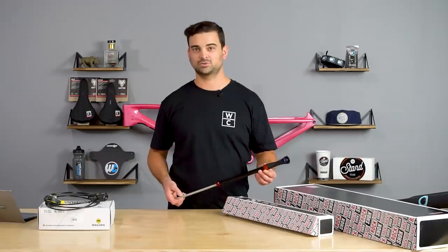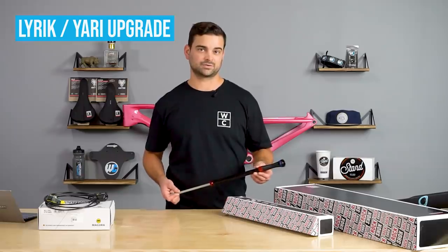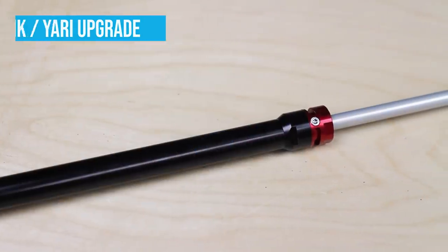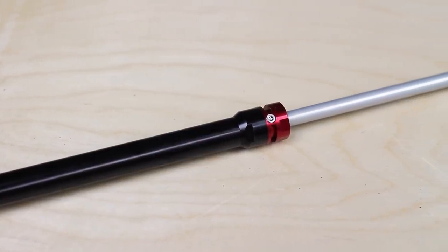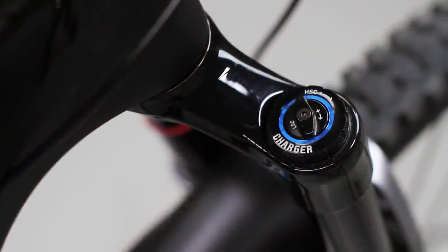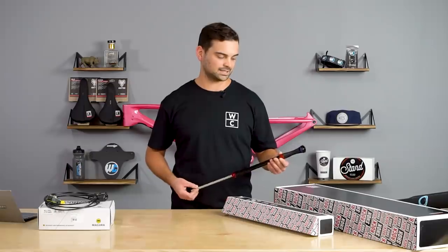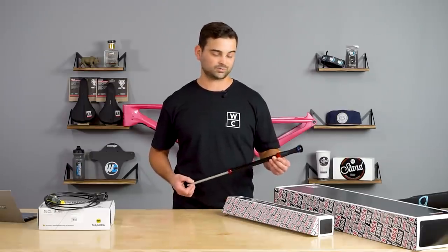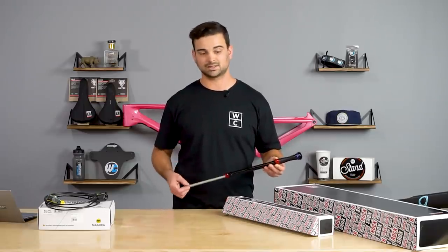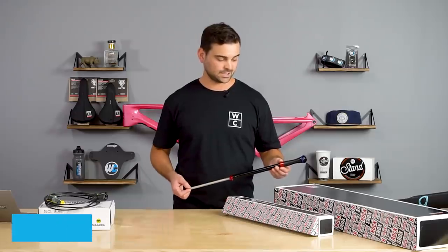Up next, we've got the RockShox Charger 2.1 RC2 Damper Upgrade Kit. This one in particular is for Lyric and Yari forks 2016 and newer. It will really allow you to dial in small bump compliance — it's got independent high-speed and low-speed compression adjustments. This is a great way to upgrade your existing fork and get the level of performance you'd typically get from a $1,000 fork like the Lyric Ultimate or Pike Ultimate. It includes the complete right-side internals, and combined with a Debonair air spring would really get you up to that level. It's $330.